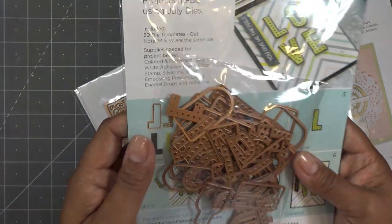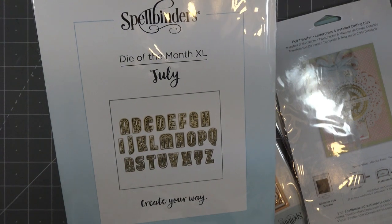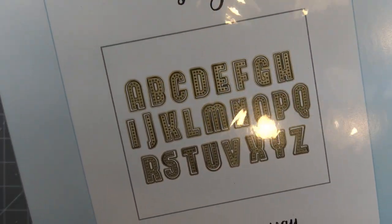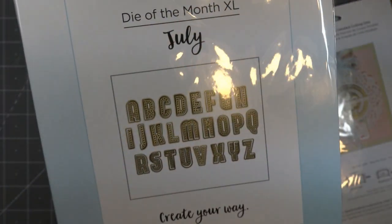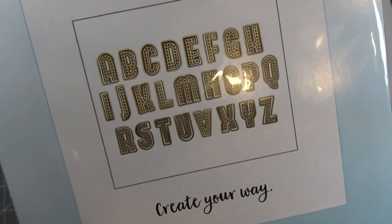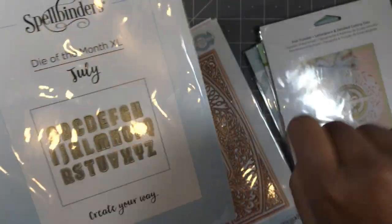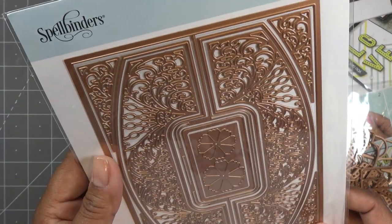This is the Die of the Month from July 2018, and it does this kind of interlocking thing which I thought was kind of interesting. It's very similar to a set the Stamps of Life has — these little holes are super cute. The 'S' was kind of a weird shape — it goes more like cursive. I just thought that was an interesting letter when I noticed it.